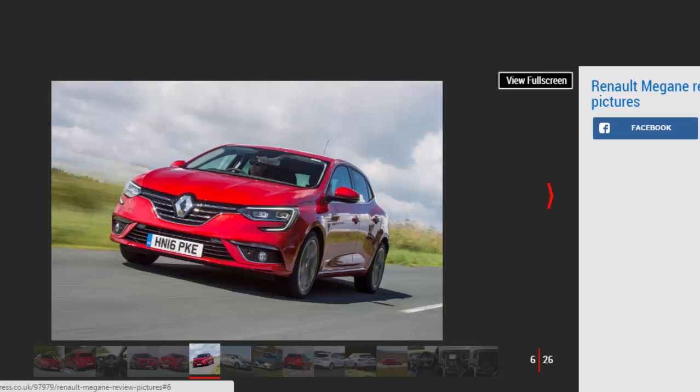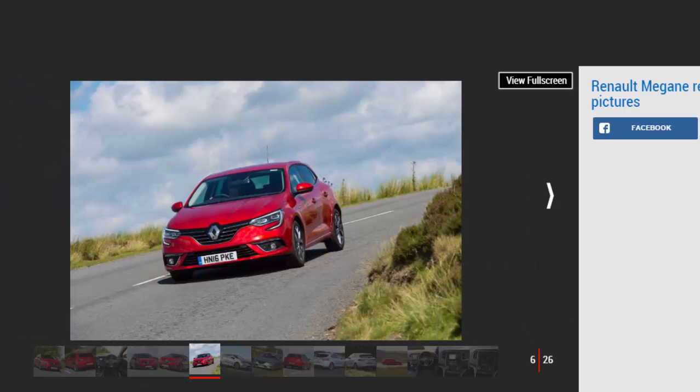On the road, however, the diesel Renault feels every bit as eager as a Seat Leon 1.6 TDI, plus its slightly shorter 6th gear means you're less likely to need a downshift from the slick manual box on the motorway. There's decent grunt, and it doesn't sound too brash, either.